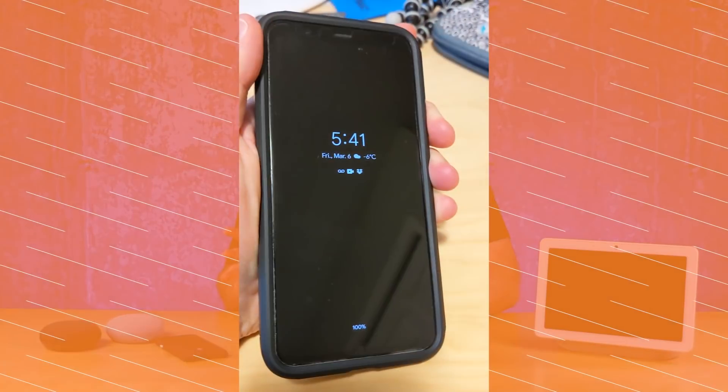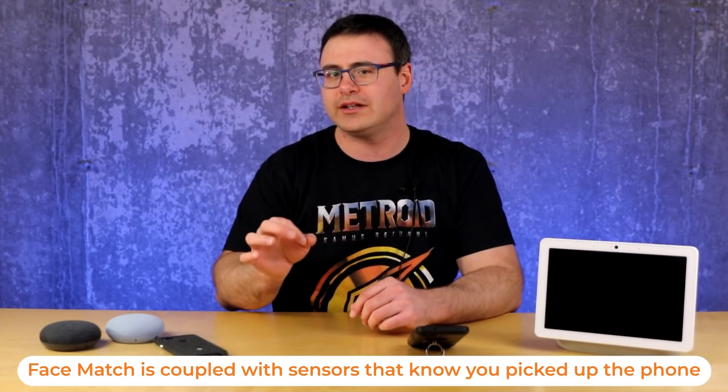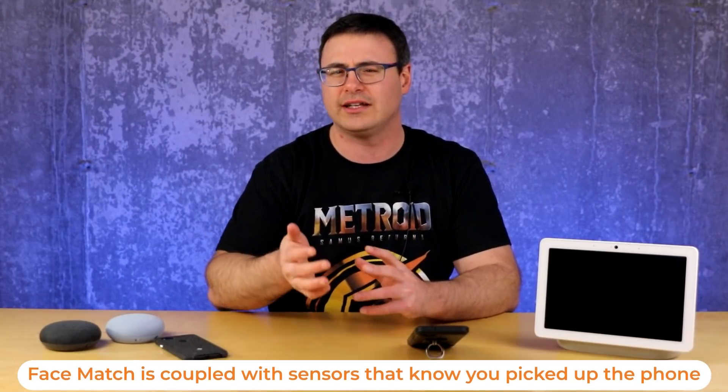The other feature I really love is Face Match, or the Face Unlock feature. Face Match works about 95% of the time, and sometimes it gets a little frustrating and I have to push the power button a couple of times to get the device to realize I'm holding it and looking at it. But it works really well in the dark — it lights up your face and then it knows you're there. Those few times it doesn't work, I have to put in the passcode.